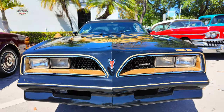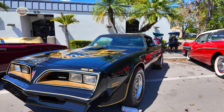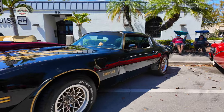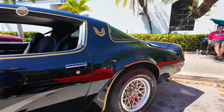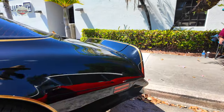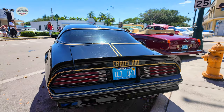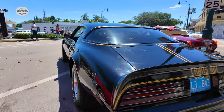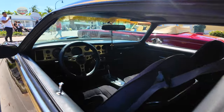Now that 1977 Trans Am — Smokey and the Bandit. Can't go wrong with one of these. Let's check out the interior on this one. That black and gold.